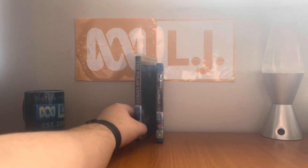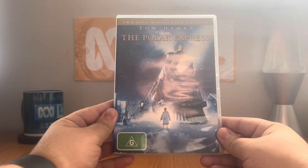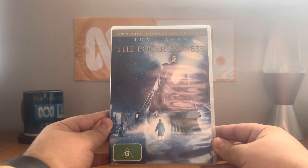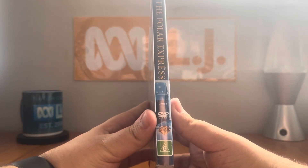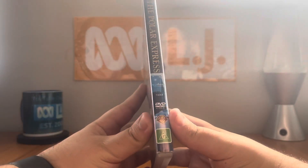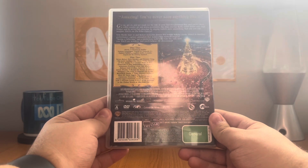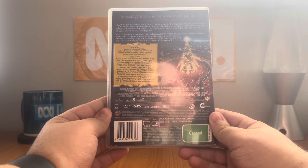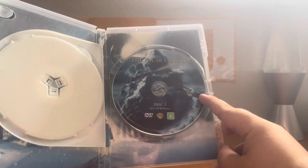Let me show you what the DVD looks like. Here it is. On the front cover there's the Polar Express and it's the 2-disc widescreen edition. The catalog number is 74064. Here's the front, spine, and the back. It's a Warner Brothers Pictures movie co-produced by Castle Rock Entertainment, Shangri-La Entertainment, and Image Movies. Here's disc 1 and here's disc 2.